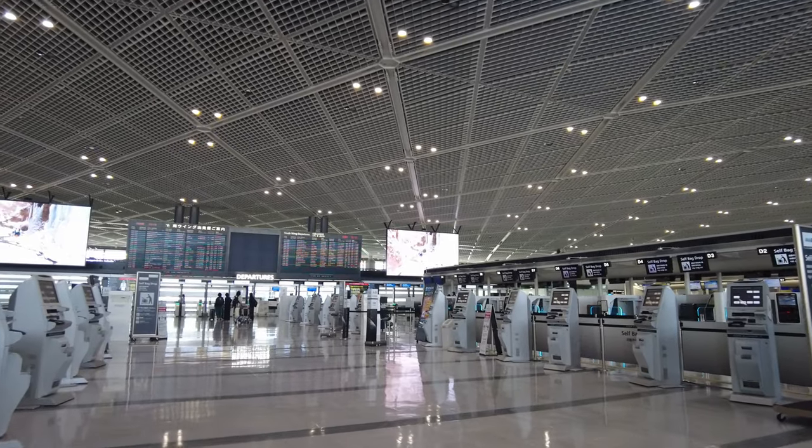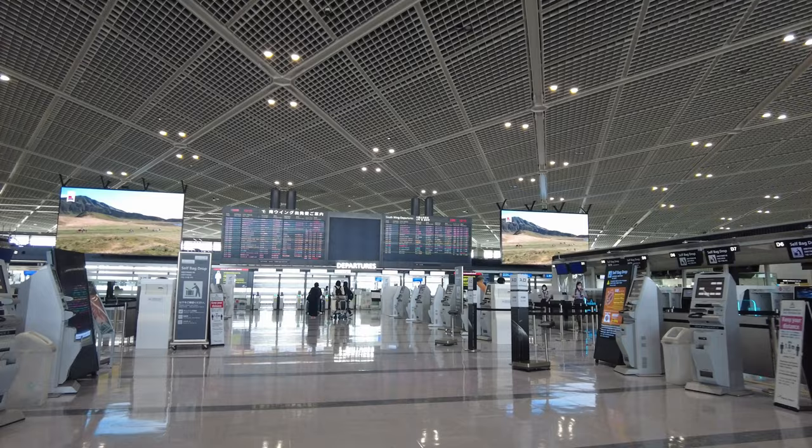Tokyo area has two airports. One of the airports, Narita airport, is located 70 km, which is 43 miles east of Tokyo city center. Yes, it's far.